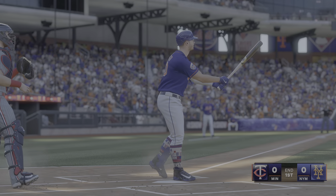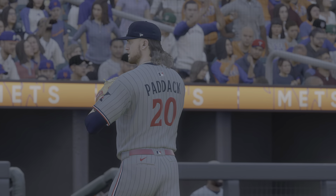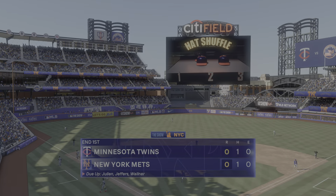The 0-2 — thanks, it misses, it's a strikeout. Mets strand one, scoreless after one.